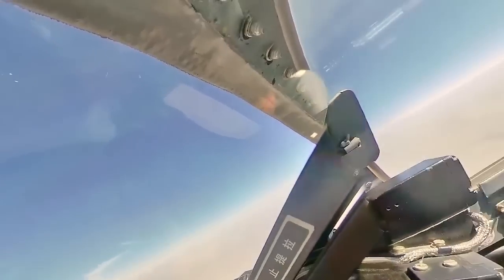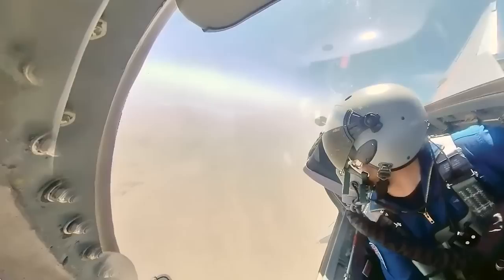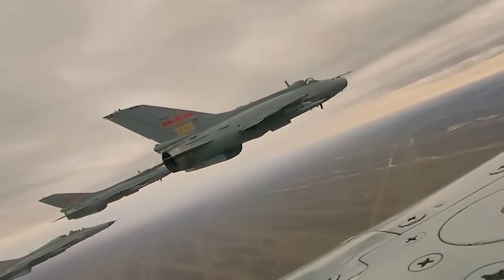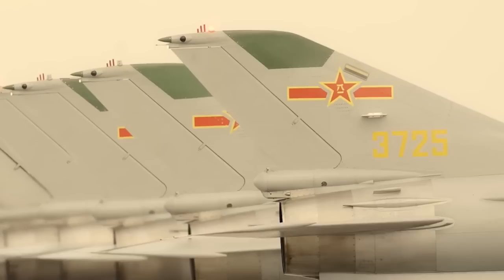In terms of training capabilities, the JL-9 is equipped with a sophisticated training system that includes simulation software, real-time data collection, and post-flight analysis tools. This allows instructors to evaluate a pilot's performance and provide feedback to help them improve their skills.